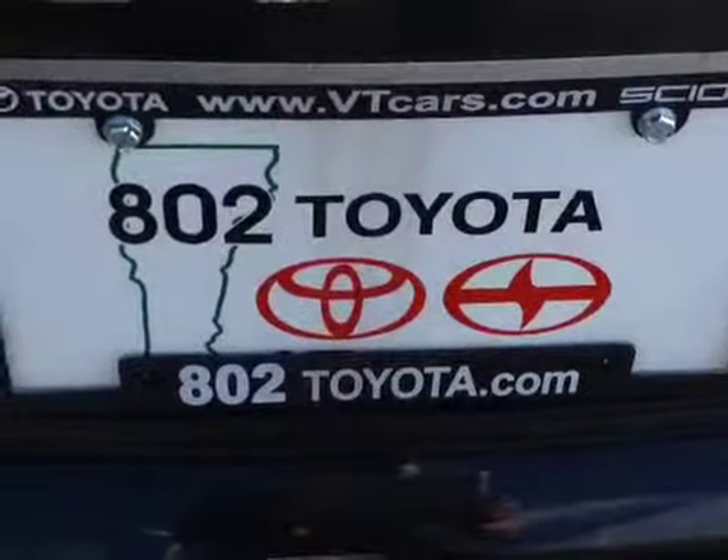And again, Robert, thank you for spending a couple of minutes with me this morning on this new Toyota Camry. Looking forward to seeing you very soon right here at 802 Toyota Scion. Have a great day.